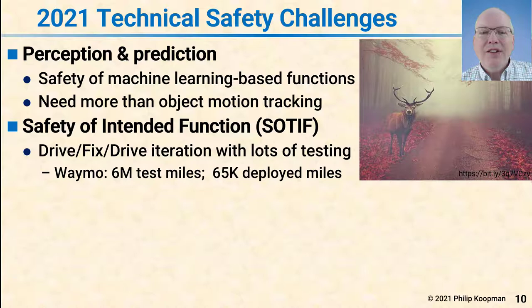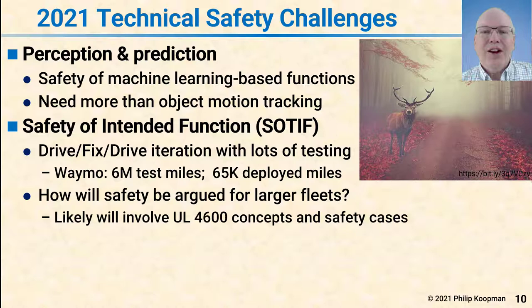Another technical challenge is safety of the intended function. In general, this is a drive-fix-drive iteration process: you drive, find some problems, fix them, and drive some more. The industry has been doing this over time, and the newly issued ISO 21448 standard makes it possible to do that with more rigor in a standards-based way. Waymo, for example, says they have 6 million test miles and 65,000 deployed miles. With a small fleet you can brute-force safety simply by driving around a lot, claiming it's unlikely you'll hit something you haven't seen before when there's a hundred-to-one difference between testing and deployed miles. However, that doesn't scale well. As fleets grow larger, you need an argument that works even when testing is not a hundred times your deployed miles. People say they'll do this in simulation, but then you have to argue that the simulation is representative of the real world.